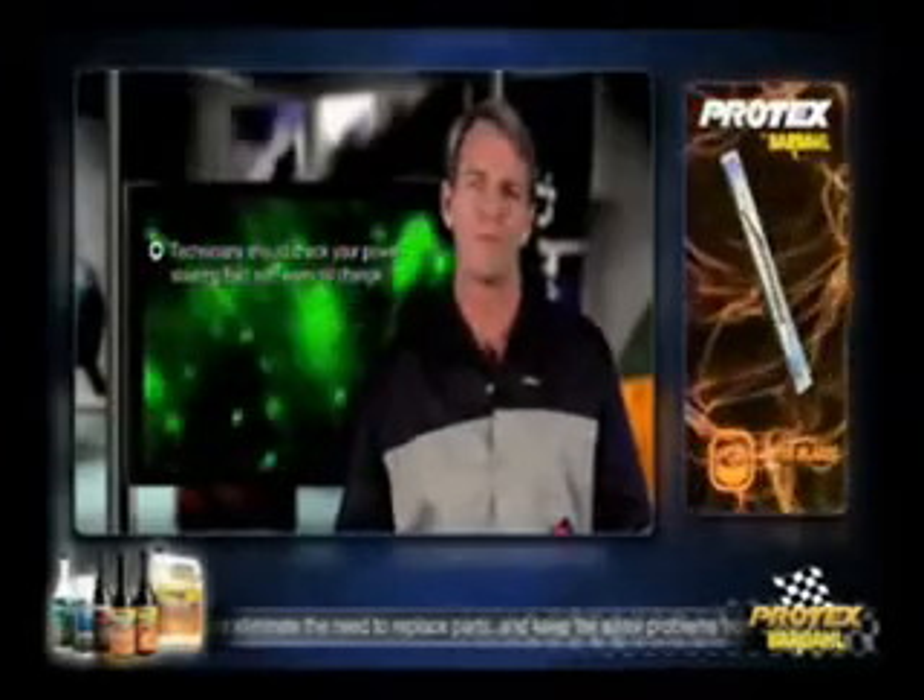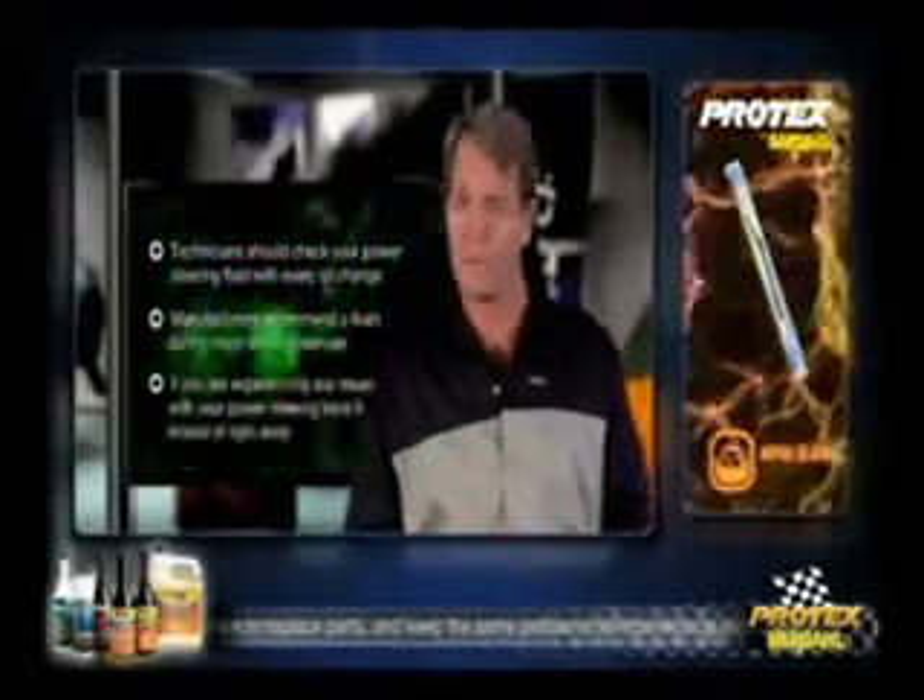How often should this service be performed? Technicians should check your power steering fluid levels with every oil change. Manufacturers typically recommend a flush during the major service intervals.